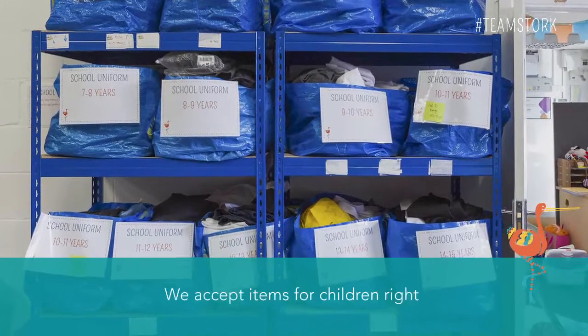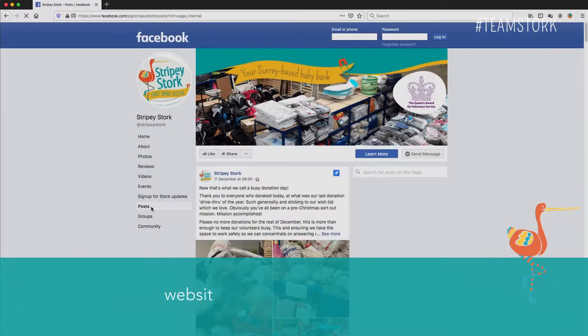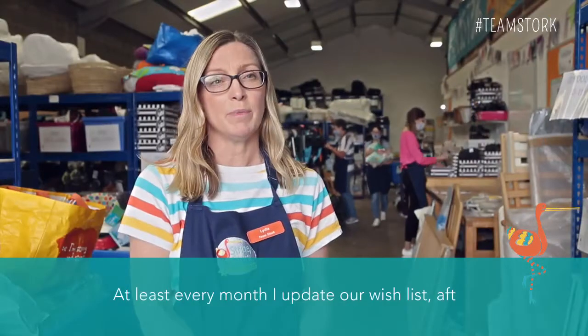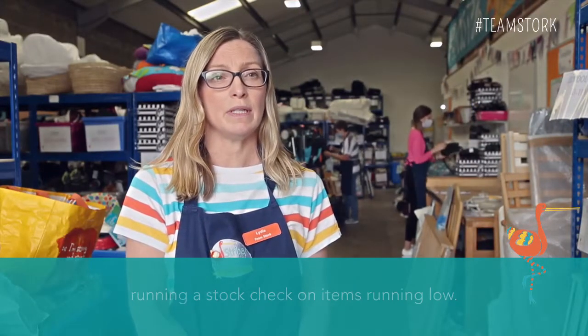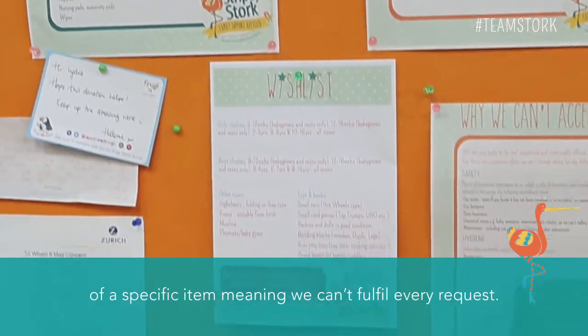We accept items for children right up until 16 years of age. The first thing we ask is you check our current wish list, which is always kept up to date on our website and is the pinned post on our Facebook and Twitter accounts. At least every month we update our wish list after running a stock check on items running low. It's really important to manage stock levels as space is limited and we don't want to run out of a specific item meaning we can't fulfil every request.